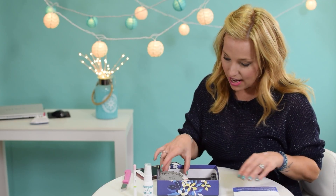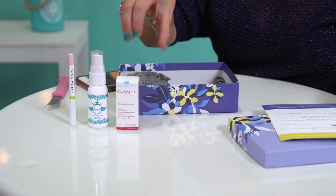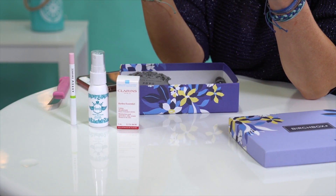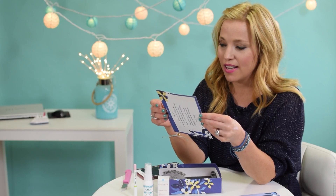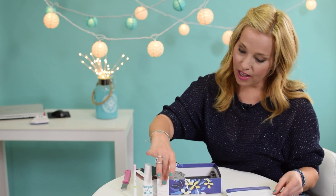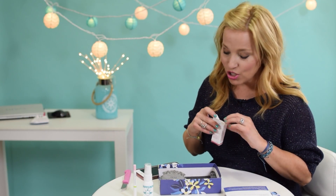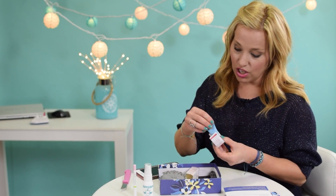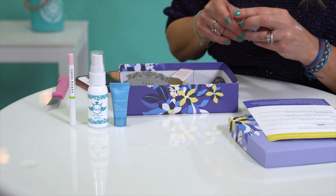Next up is Clarins — this is the Clarins Hydra Essential Silky Cream. A full size would run forty-eight dollars. It says: 'Give super thirsty skin the nourishment it needs with this formula complete with an organic succulent extract that improves the skin's ability to retain moisture.' This would be awesome for a cruise or any travel — you can throw it in your toiletry bag. My only complaint is that it's only 0.1 ounces, which is really tiny. I do like this product and I'm excited to try it.